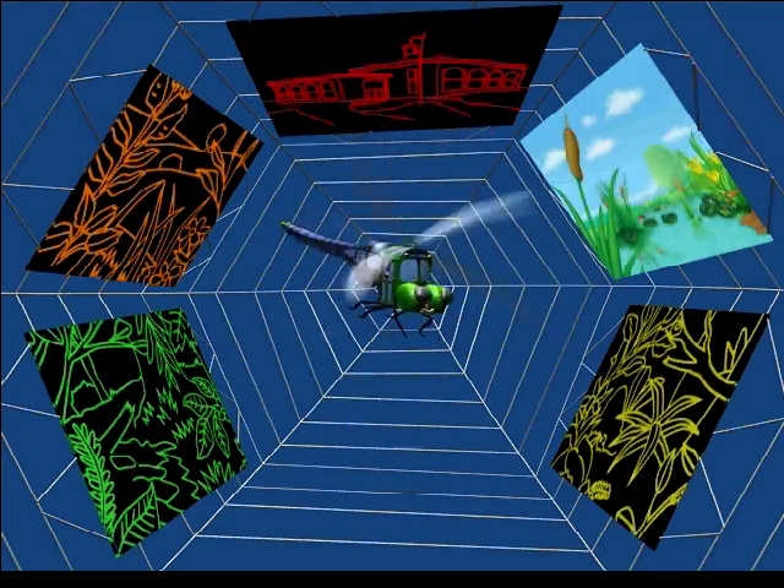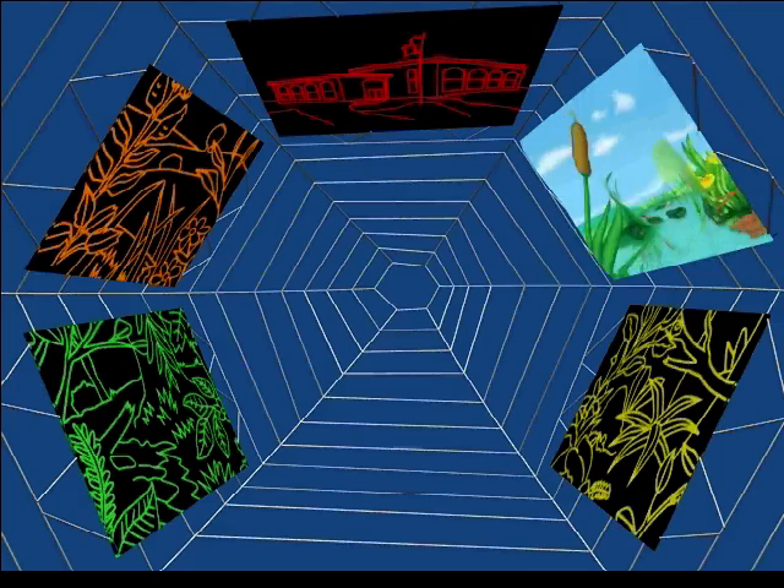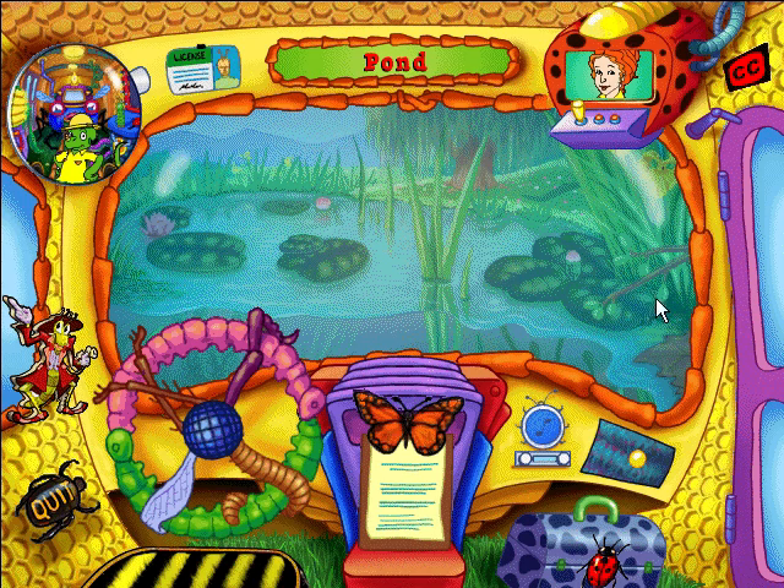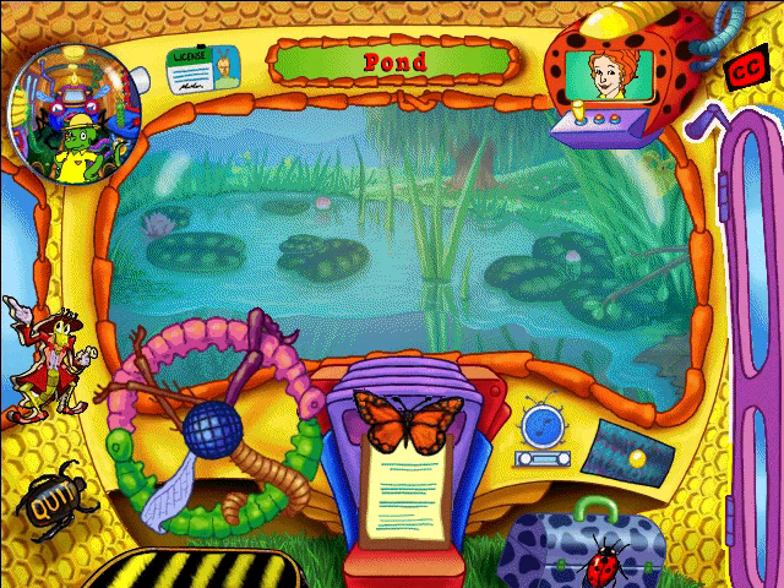What did the river say to the pond? You're all wet! Welcome to the freshwater pond, where you can get wet while you're going wild! This place is just buzzing with bugs!